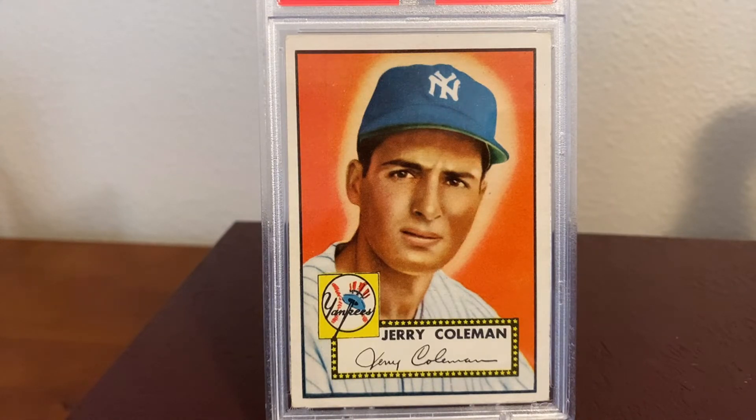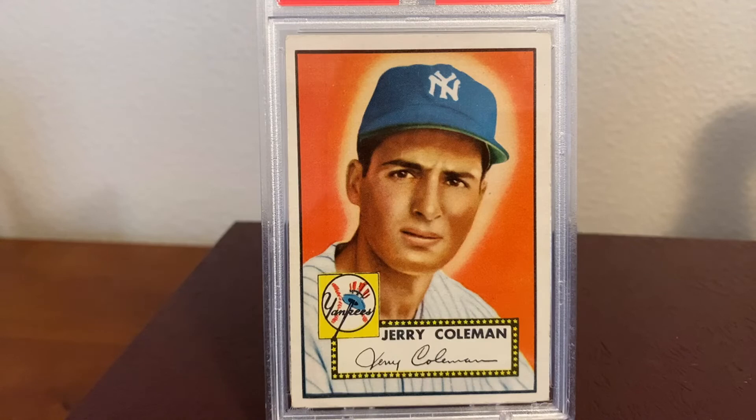During World War II, Coleman had forced himself to smoke in order to fit in. Later, one of his minor league coaches told him that smoking was sapping his strength. Coleman was nowhere near a power hitter to begin with, so he quit smoking immediately and never smoked again. Coleman played for the Yankees between 1949 and 1957, mostly as a second baseman, missing parts of the '52 and '53 seasons due to the Korean War.